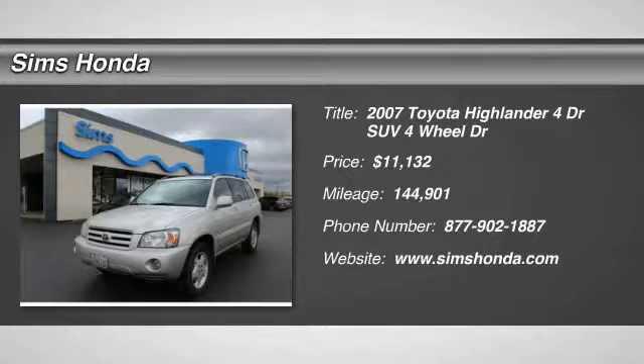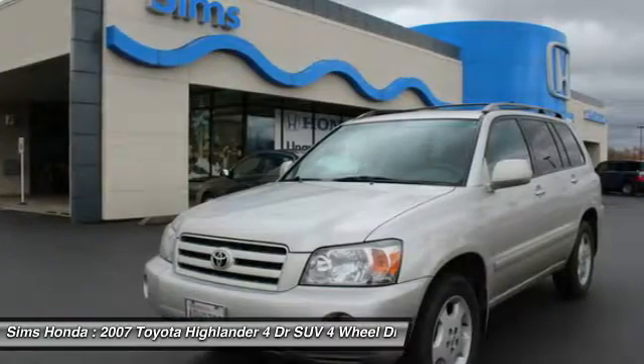Take a ride in a 2007 Highlander. The Highlander is the SUV that's thought of everything.